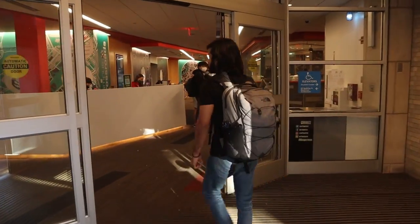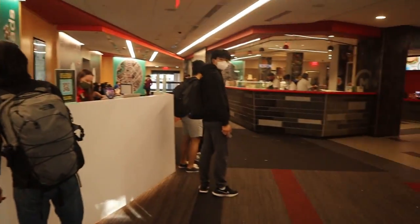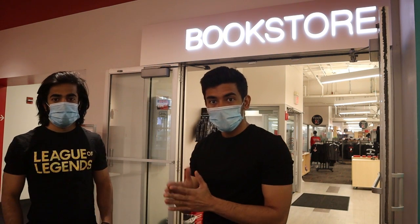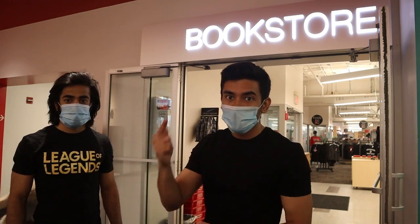This is the Curry Student Centre right here. It has loads and loads of things, so let's go inside and find out. This is the bookstore at Northeastern University, which is in Curry Student Centre. Over here you can find lots of Northeastern merchandise and other stationery items that you would want. Let's take a quick tour.